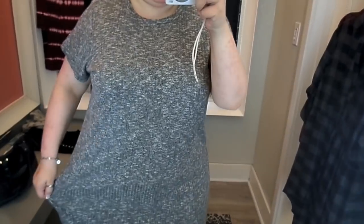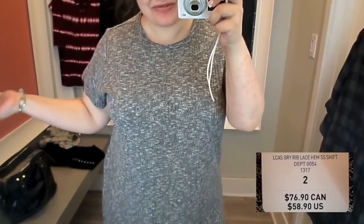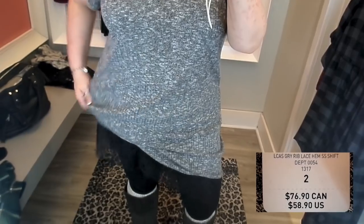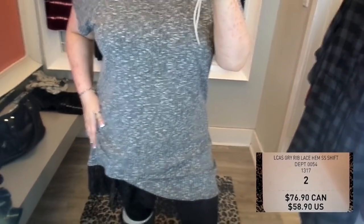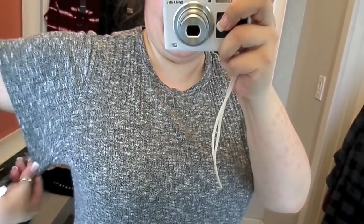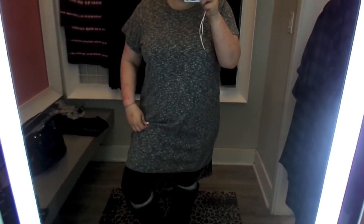This next one is too big and boxy on me. I could have gone down one size but they didn't have it. It's a little longer than I would like too — I am a shorter person. But it was worth showing: it's a gray speckle t-shirt material with lace on the bottom, which reminded me of the shirt I'm wearing today. It would look really cute with a cardigan, a longer necklace, and some boots for fall.